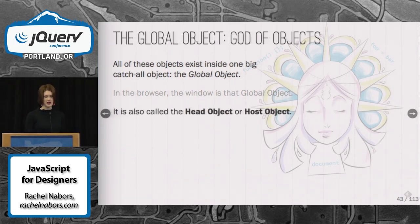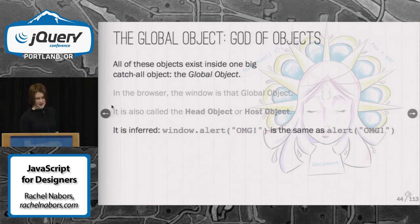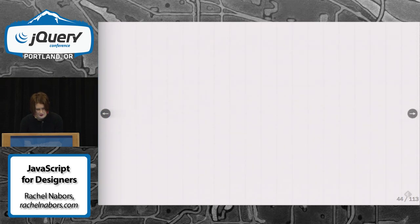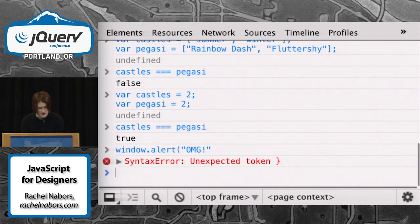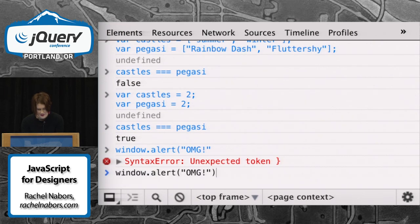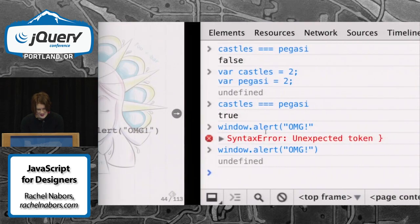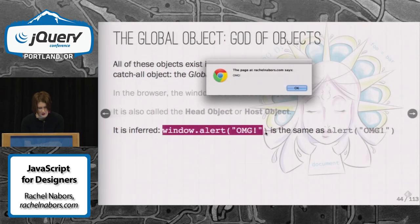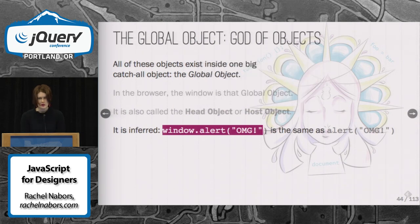It's also called the head object or the host object — which gets really confusing, which is why I think of it as a big flying head demigoddess. It's also inferred. We often refer to it in the browser using window. So window.alert is the same as just doing simply alert, because the god of browsers is all-knowing — you don't need to say her name. She knows you're talking to her.